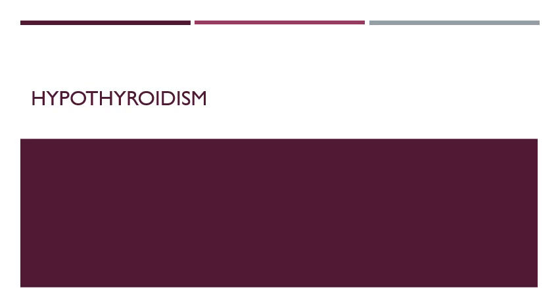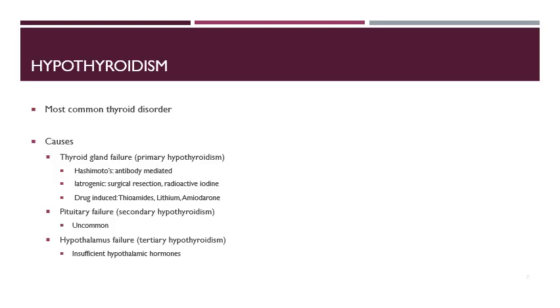In this next segment, we'll be talking about the pathophysiology and treatment of hypothyroidism. Hypothyroidism is the most common type of thyroid disorder. As you can see, there are different places within the thyroid hormone system that things can go wrong and cause hypothyroidism.